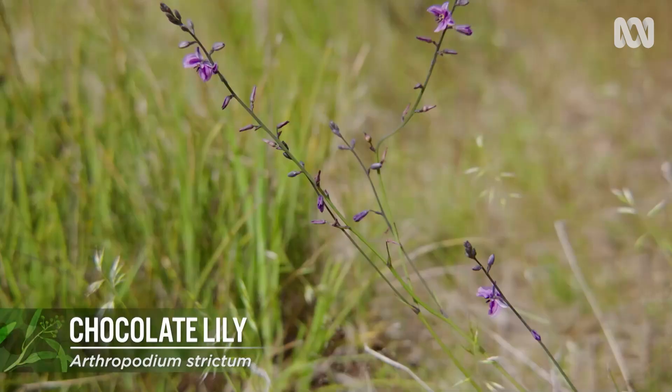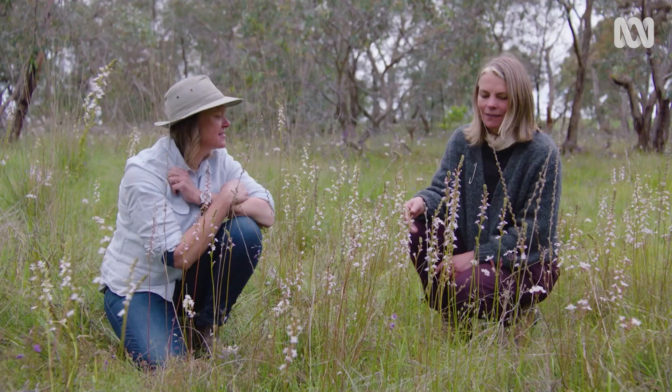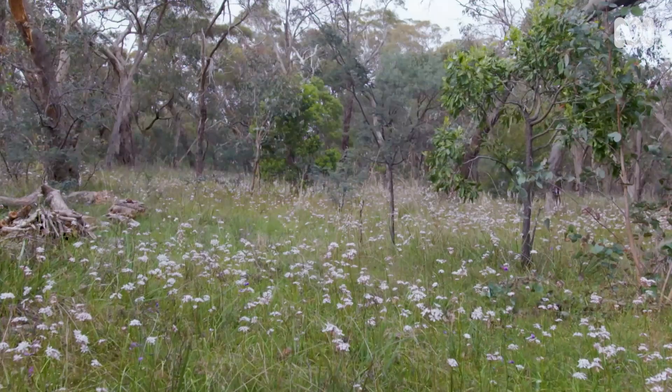We've got styliniums here, we've got chocolate lilies, there are gorgeous dianellas, grasses, orchids. It really is a wonderland.